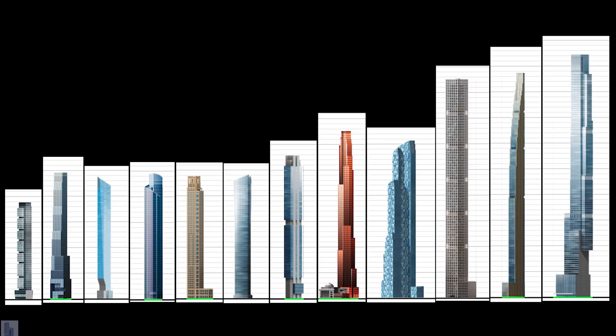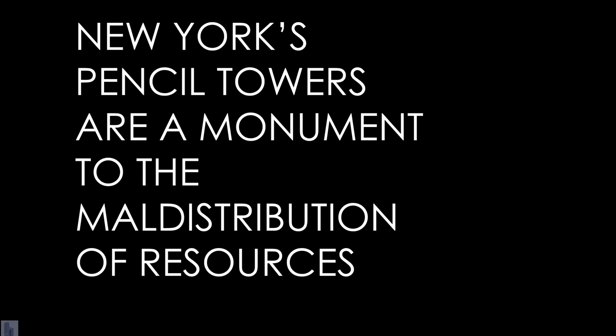Unfortunately, market forces, backed by the state, have decided that a forest of hollow elevator shafts blighting a historic skyline is the best way to distribute resources. Quick xenophobia disclaimer: the problem with this investment model is that the people who own the residences don't live there. It's not because they're foreign. It's because they don't live in the units they buy, and so they don't contribute to taxes.